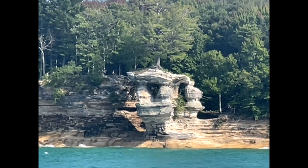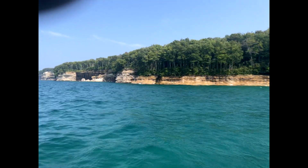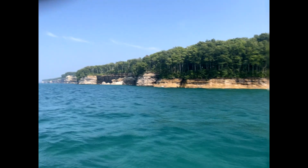This is the last rock formation. It's called Chapel. This is a living area.